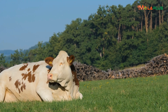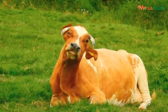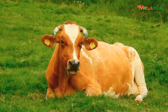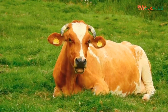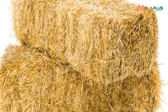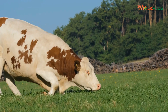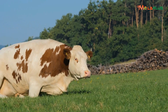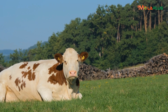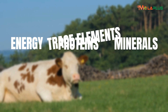A ruminant cannot get nutrients that are wrapped up in the feeds we give them unless that feed has fermented. So when we give a cow hay, when we give a cow napier grass, or whatever we give them, they ingest it and first ensile it inside their own rumen before they can start extracting the energy, protein, minerals, and trace elements wrapped up in those feeds.